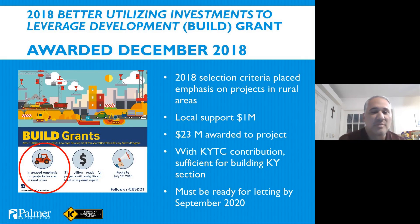The last round of Build Grants set aside money for projects in rural areas, which helped this project win. The city of Murray and Calloway County each contributed half a million dollars into the project, and leveraging those local funds was a big driver in the project scoring high through the Build Grant process.